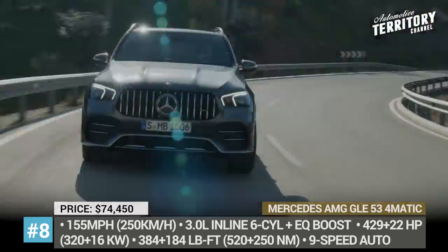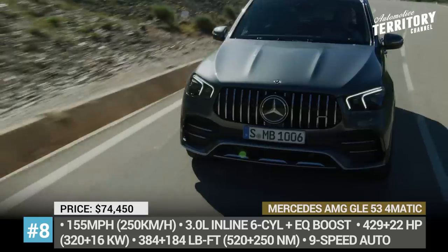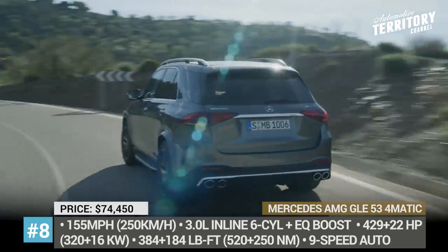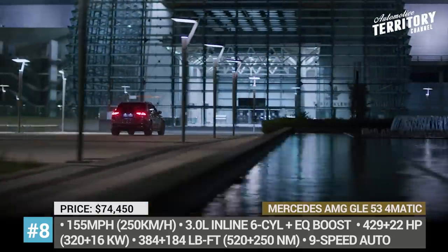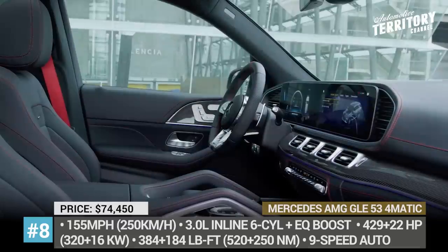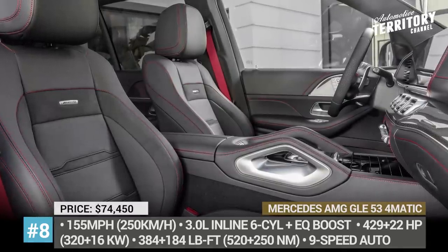The model is brought into motion by a twin-turbo 3.0-liter 6-cylinder engine paired with a mild hybrid system, a 9-speed automatic transmission and the brand's signature 4Matic all-wheel drive. This engine nets 429 horses and 384 pound-feet of torque, while the electric EQ Boost starter-generator delivers an additional 21 HP and for short periods of time boosts the SUV's torque output by 184 pound-feet. As a result, it reaches 60 mph in 5.3 seconds and has a maximum speed of 155 mph.